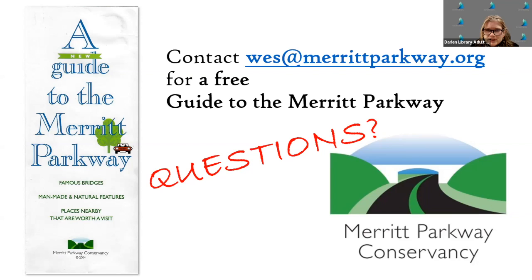Were there old toll booths on the parkway? Yes, there were toll booths at both the Stratford end and the Greenwich end. Two of them still survive — one is in Stratford in Booth Park, just south of the parkway, near that wild Main Avenue Bridge in Stratford. The other one is at the Henry Ford Museum in Michigan. They were like little log cabins, very Adirondack in character.